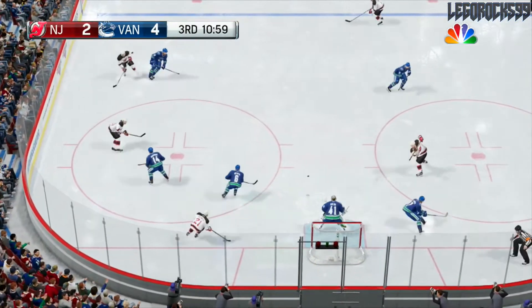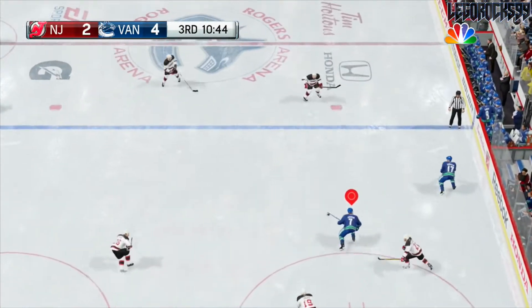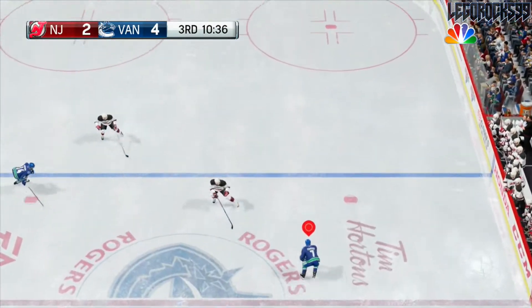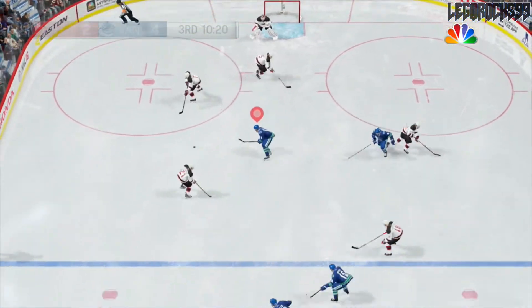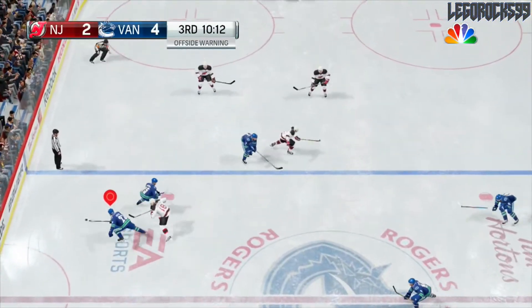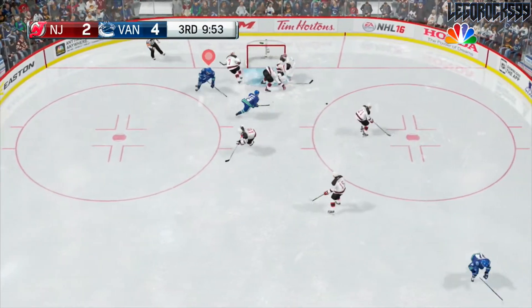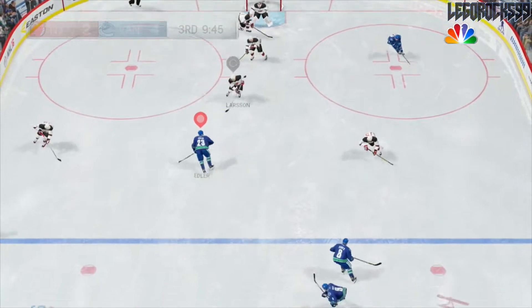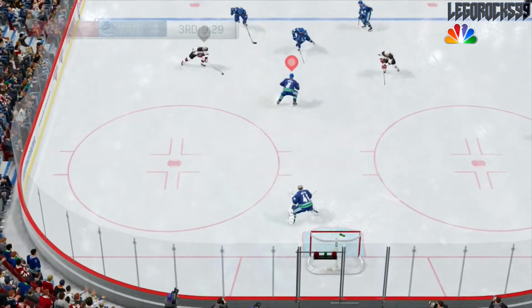Palmieri down low trying to get poke checked — Zajac, nice cycling going on by the Devils. Poked away by Burrows but the puck is still in the Vancouver zone as Kyle Turris finds a way to skate it out. Turris tries to go for a deke — lost that to Merrill. Merrill sends it out right onto the stick of Alexander Edler. Five-hole, and the puck is loose in the crease — Schneider taken out but the puck doesn't cross the line.